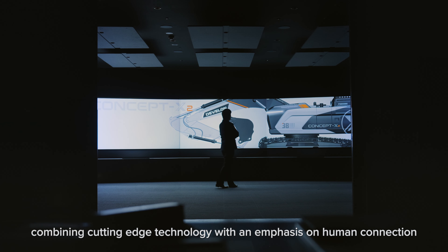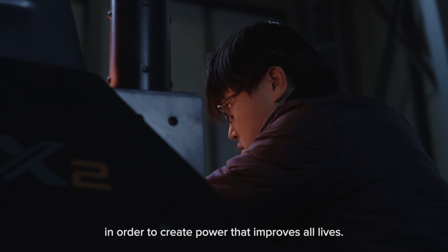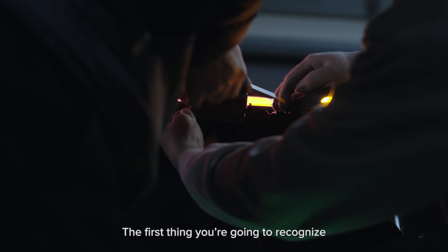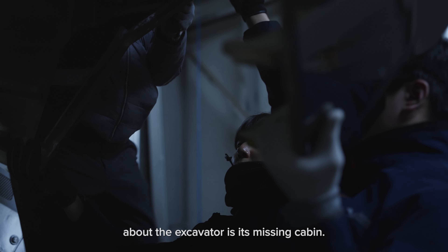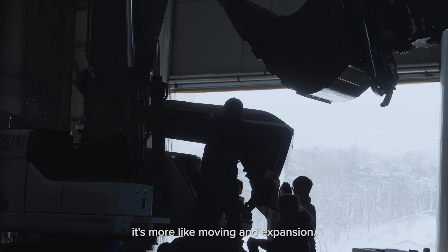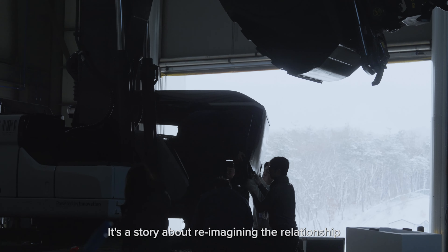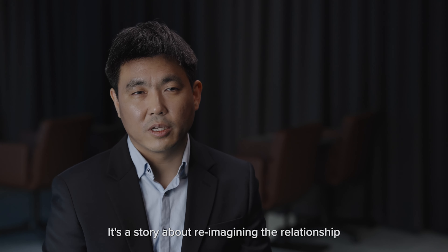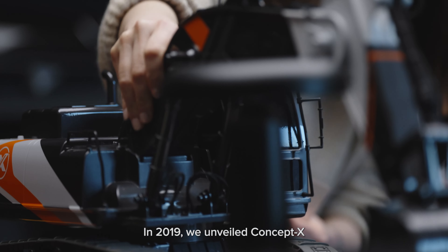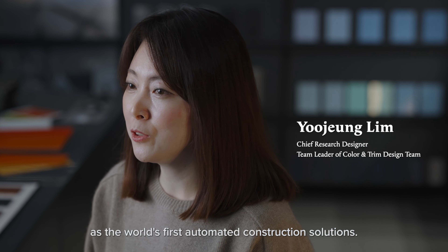Combining cutting-edge technology with an emphasis on human connection in order to create power that improves our lives. The first thing you are going to recognize about the excavator is its missing cabin. It's not just cabin-less — it's a story about reimagining the relationship between humans and machines. In 2019, we unveiled ConceptX as the world's first automated construction solution.